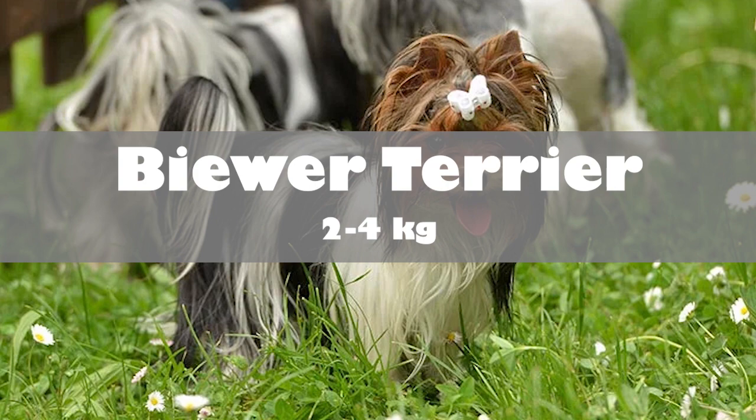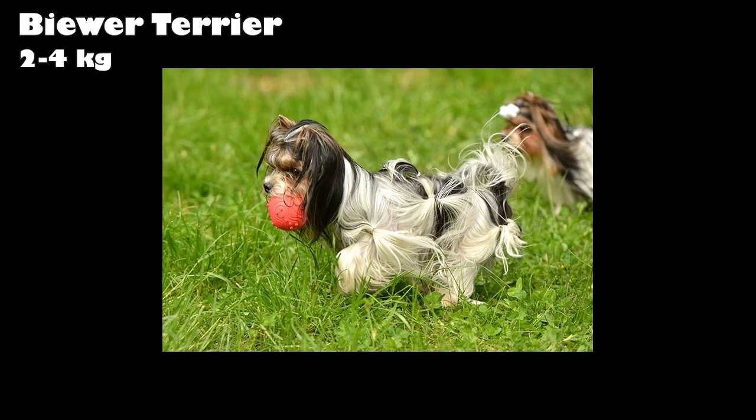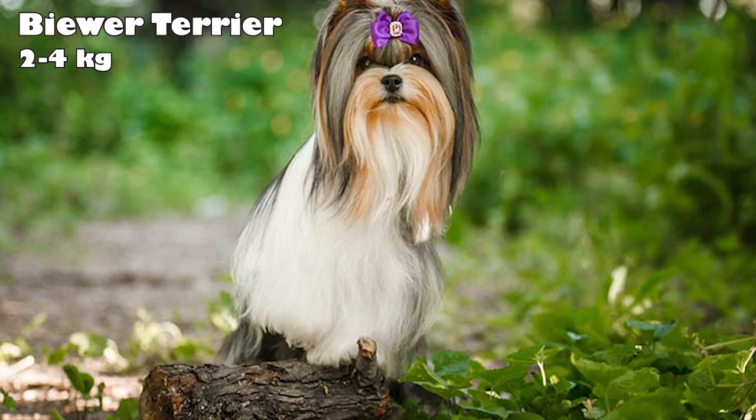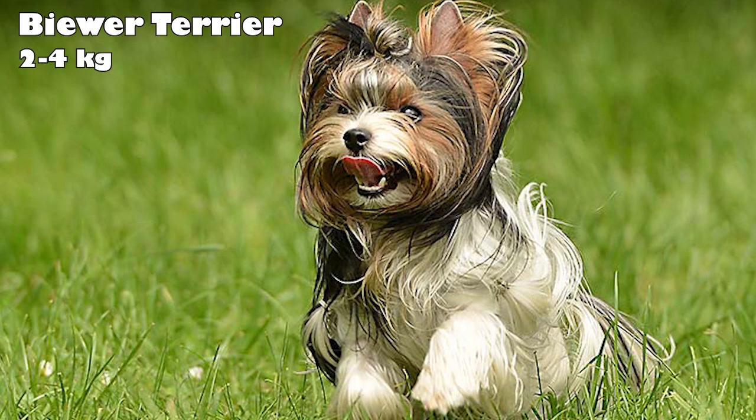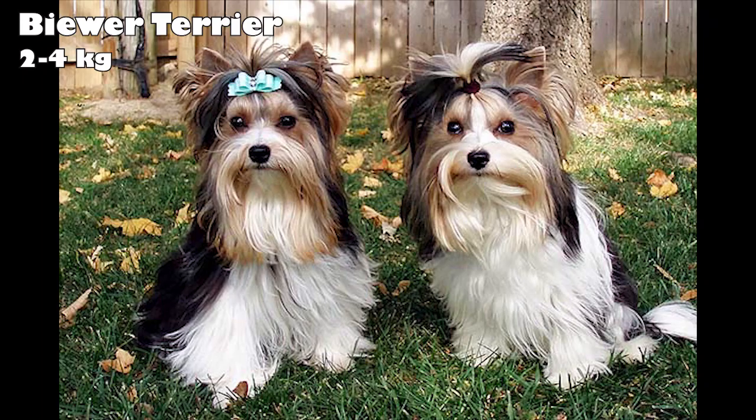Biewer Terrier. Recognized by the AKC in 2021, the Biewer Terrier has an interesting heritage. Throughout the 1970s, a couple, Mr. and Mrs. Biewer, had a large, successful breeding program of Yorkshire Terriers. In 1984, they started producing tricolored Yorkies who had the recessive piebald gene, a gene not typically found in Yorkies. These dogs were eventually called Biewer Terriers. Equipped with a fun-loving and loyal personality, these dogs are great family pets. They're very smart and easy to train.